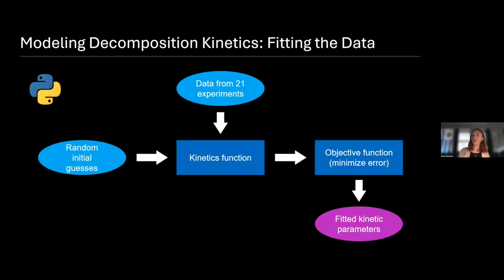Our model worked roughly like this: we built it out in Python, and the core is a kinetics function. In this kinetics function, there are a variety of differential equations representing all of the various chemical processes we expect are occurring in the experiments. We take that function and give it the data from all 21 experiments, then give it random initial guesses for the various kinetic parameters we want it to solve, so it has somewhere to start. We let it iterate over time through an objective function that seeks to minimize the error between values predicted by the model and the actual experimental data, and at the end it gives us the fitted kinetic parameters.